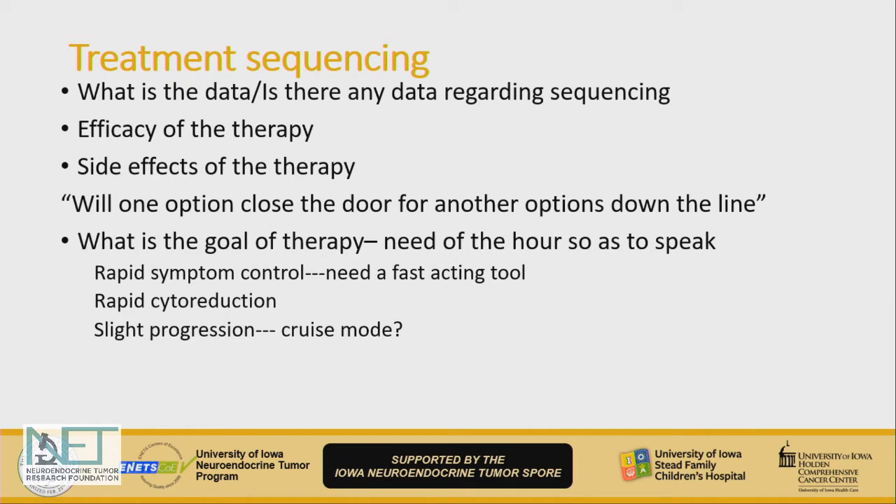Most importantly, what is the goal of the therapy from the patient's perspective? If somebody is very symptomatic, do they need something like cytoreduction with surgery rather than a PRRT upfront approach, or chemotherapy if it's a pancreatic neuroendocrine tumor? If it's just a little bit of disease progression, maybe we can cruise along with targeted therapy like everolimus or sunitinib. However, we have to remember the toxicity from these side effects.